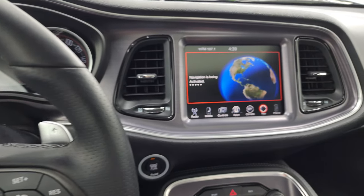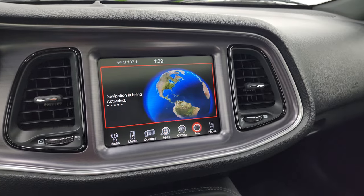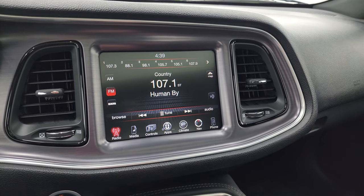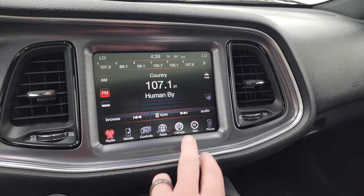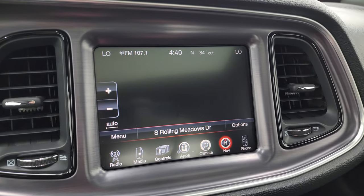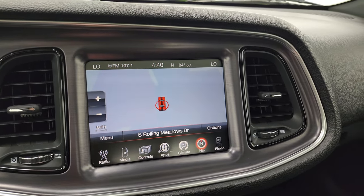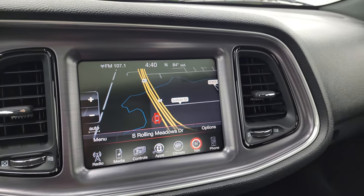This one has the 8.4 3C radio. It does have the factory navigation system — it does take a second to load up. While it's loading, it has AM, FM, and Sirius XM radio capabilities, and you can do your climate controls on here as well. And there is the navigation system — there's Highway 41, so that is working nicely.